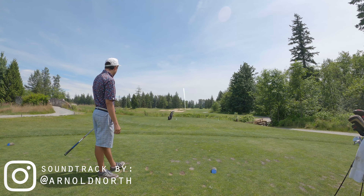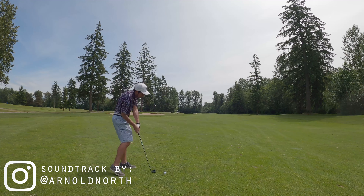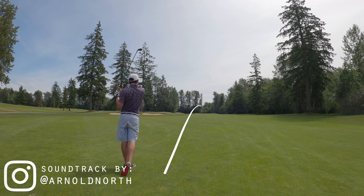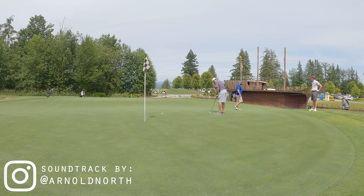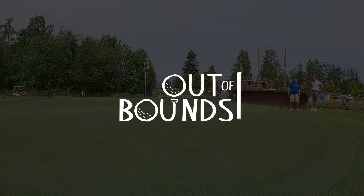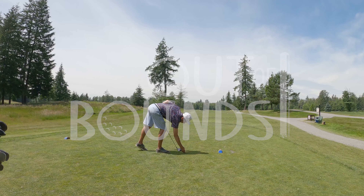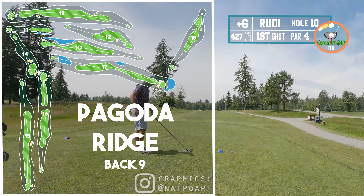We're here. Episode — 7, 8, 9, 10, 8, 9... 12. Pagoda Ridge, the back nine. If you haven't already checked it, please go check out Hugh's back nine. He did extremely well, but I don't want to give you any spoilers, so go check it out quickly. In the meantime, here I am trying to play a solid round of bogey golf.